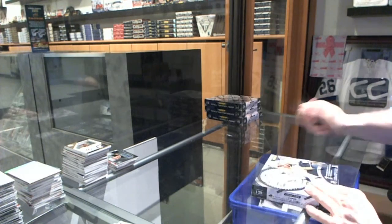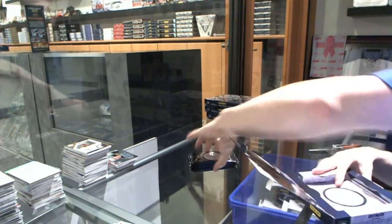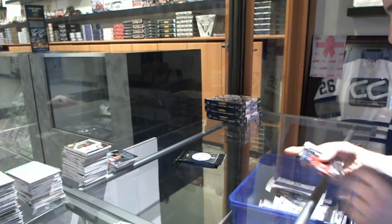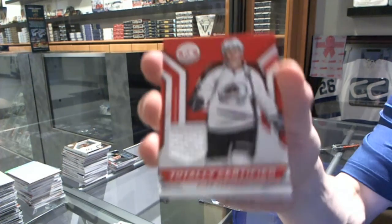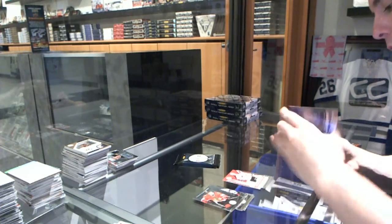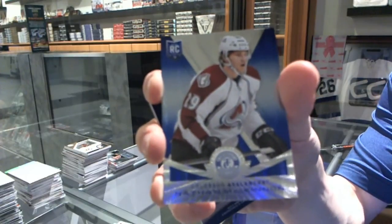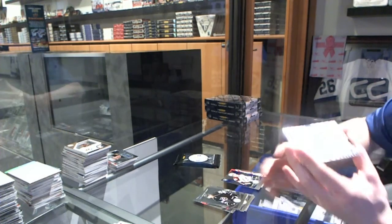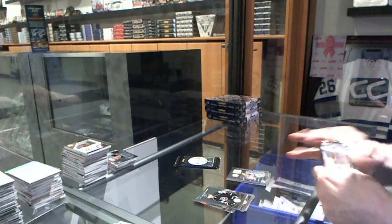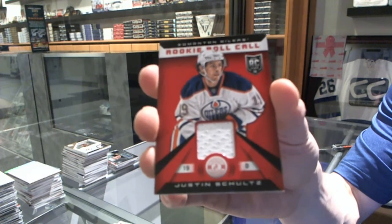Box nine. Rookie for the Canadiens, Jared Tinordi, and a jersey for the Colorado Avalanche, Alex Tanguay. Platinum Blue rookie number 11 of 50 for the Colorado Avalanche, Nathan McKinnon. And a rookie jersey autograph for the Nashville Predators, Austin Watson. Rookie for the Islanders, Brock Nelson, and a rookie roll call jersey for the Edmonton Oilers, Justin Schultz.